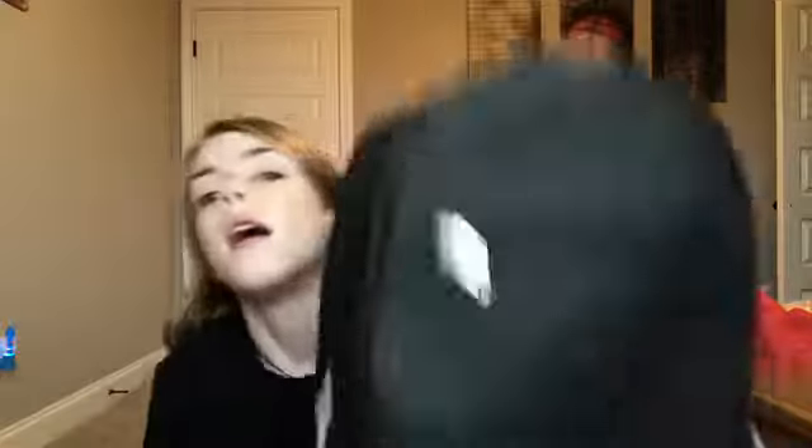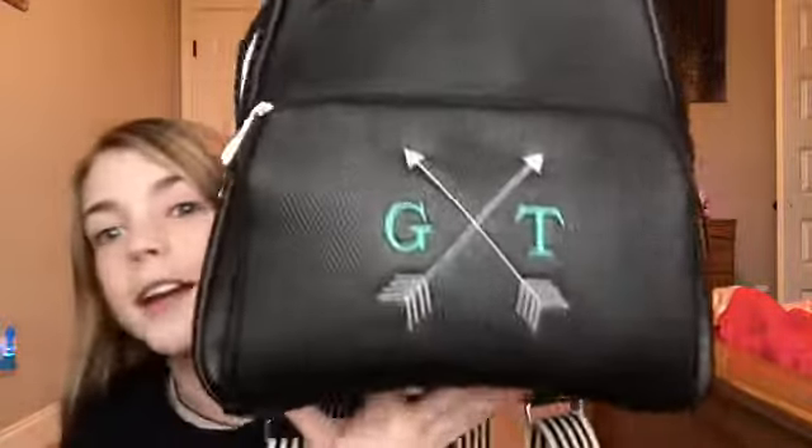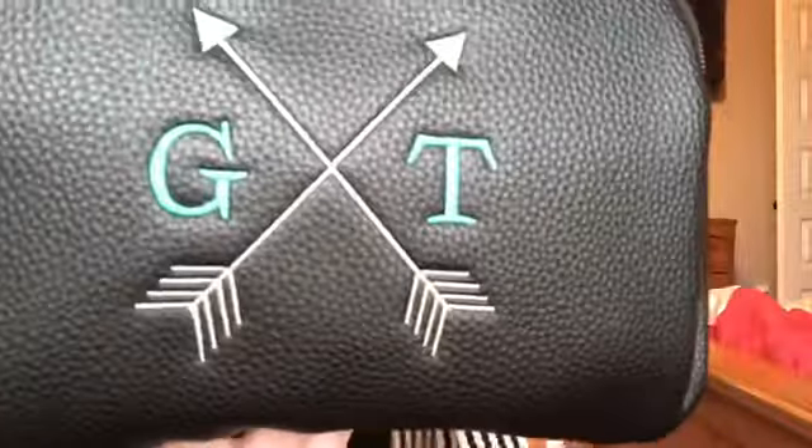First I'm going to show you this backpack. I got this from my ninny — it's from 31. It has the little GT and arrows, which I think is super cute. It has one pocket, two pockets, and a third pocket down here for like a wallet or a phone.